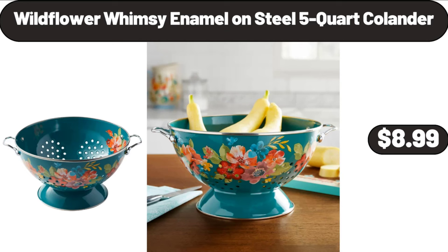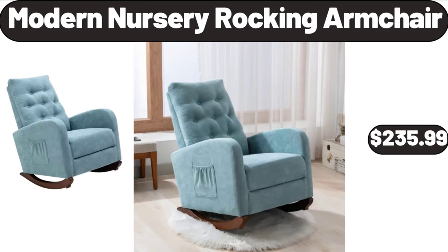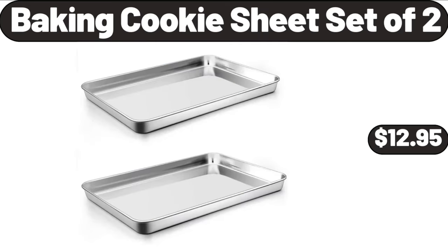Wildflower Whimsy Enamel on Steel 5-Quart Colander, $8.99. Modern Nursery Rocking Armchair, $235.99. Baking Cookie Sheet Set of 2, $12.95.